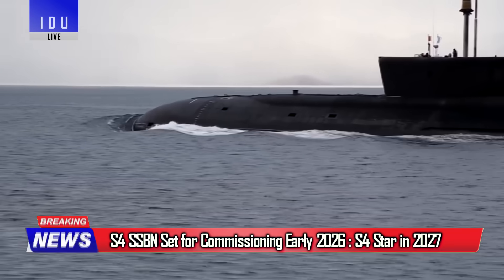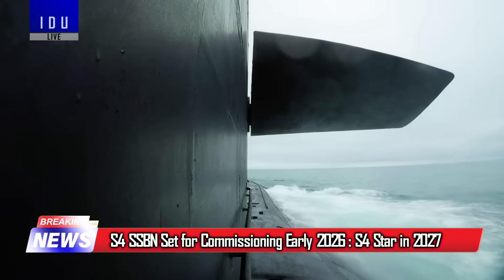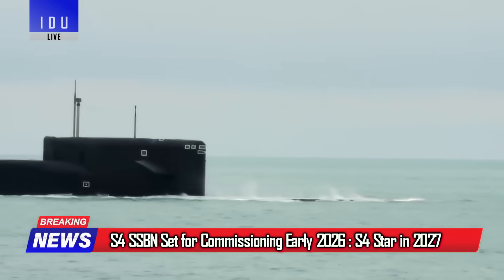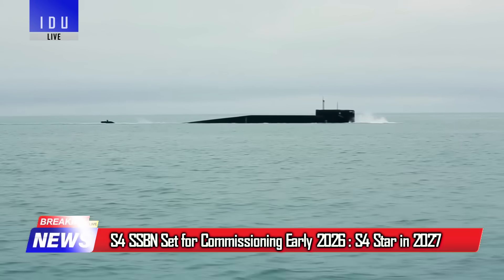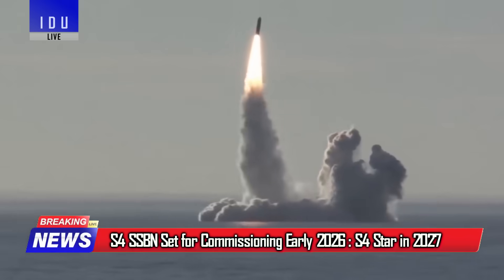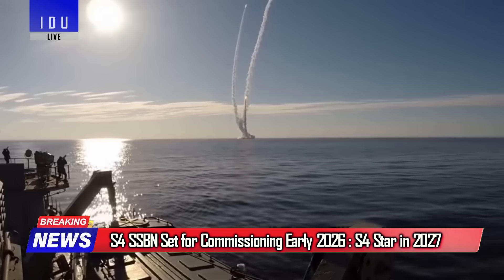India will commission its third SSBN S4 early next year, after extended trials delayed its induction. The fourth SSBN named S4 Star was launched in October 2024, is currently in the fitting-out stage, and will be commissioned in 2027.